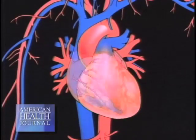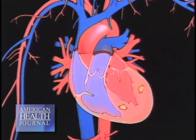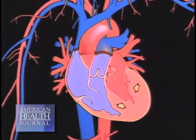Congestive heart failure is not a single disease. It's many different problems and diseases that could lead to that. The simplest way to put it would be that the heart is not able to perform what it's supposed to do — to supply organs with the blood. So it's an inability of the heart to function well.